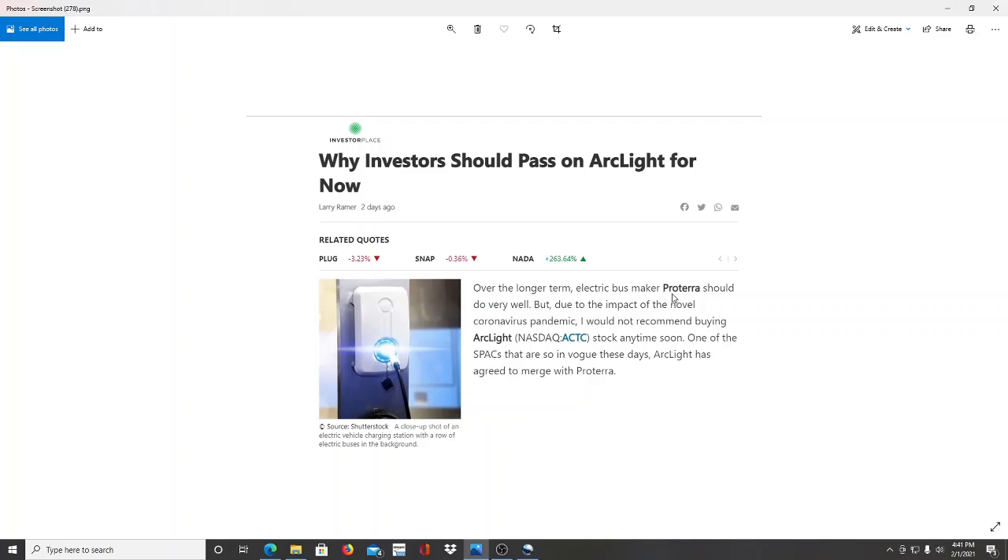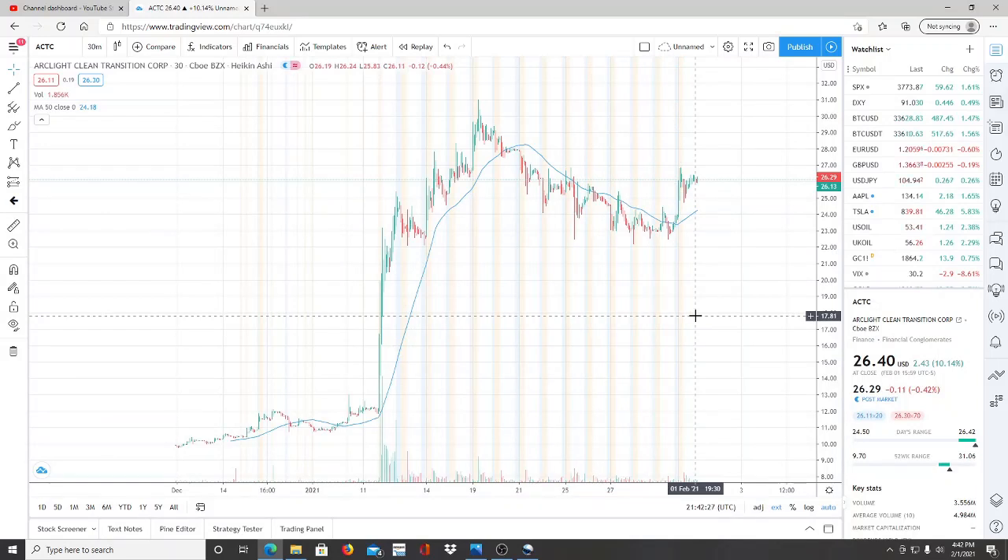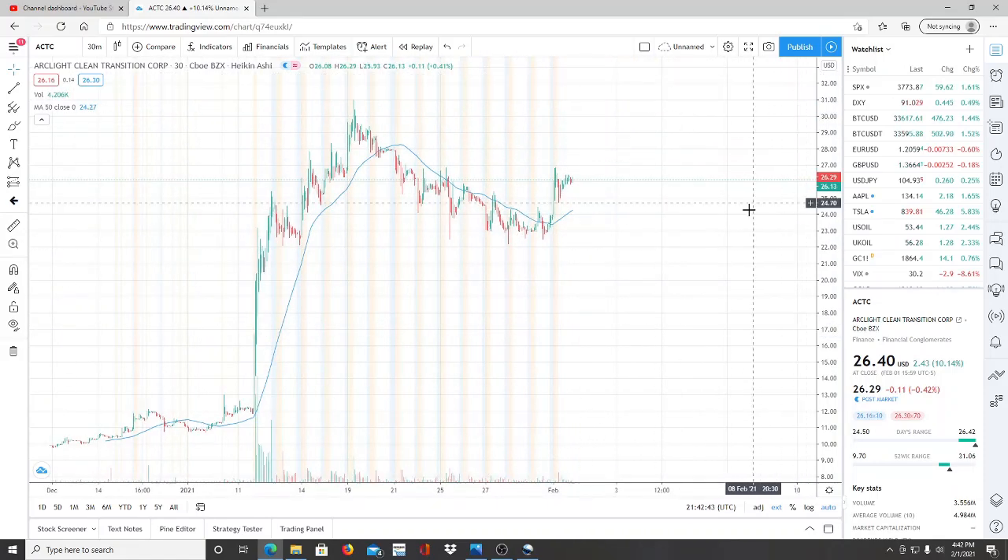Now we have time to do due diligence and research more about Proterra. If anyone knows more or has articles to share, post the link in the comments so other investors are aware. The article starts with the good and the bad, but as you continue reading, the good outweighs the bad — it covers all the great things about Proterra, who they are, how they're working, and their plans moving forward. Right now we're in the pre-merger hype, and after the merger things might cool down. We need to see how far down it cools and what anticipation builds leading into the merger.